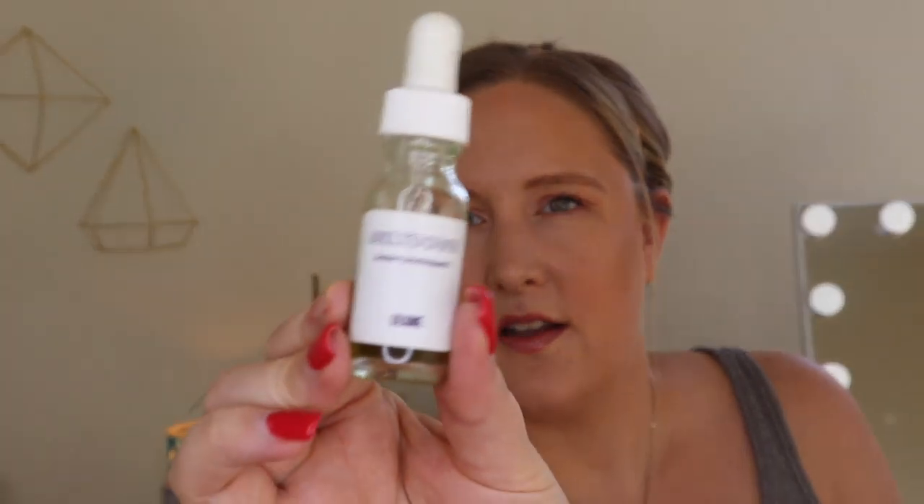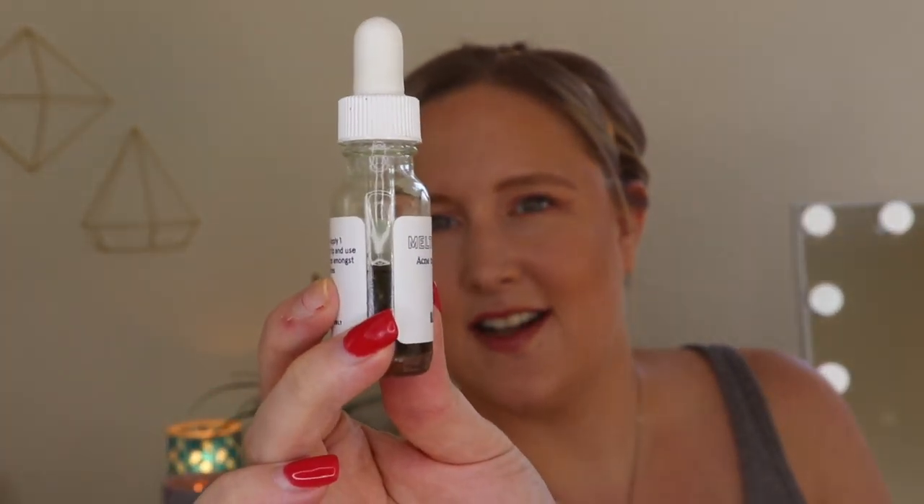So this is by Bloom. They sent this to me a while ago, probably in May, so I've been using it since May consistently. This is the Meltdown Acne Treatment. You can see I've used a lot of it — once it almost spilled, just a little bit came out, but I use this all the time.